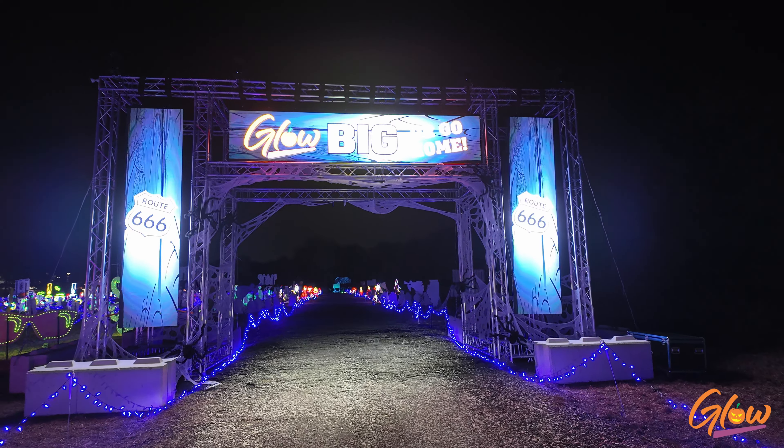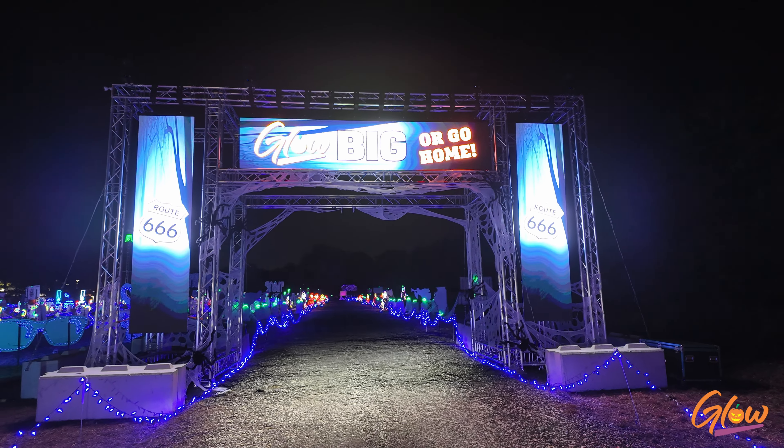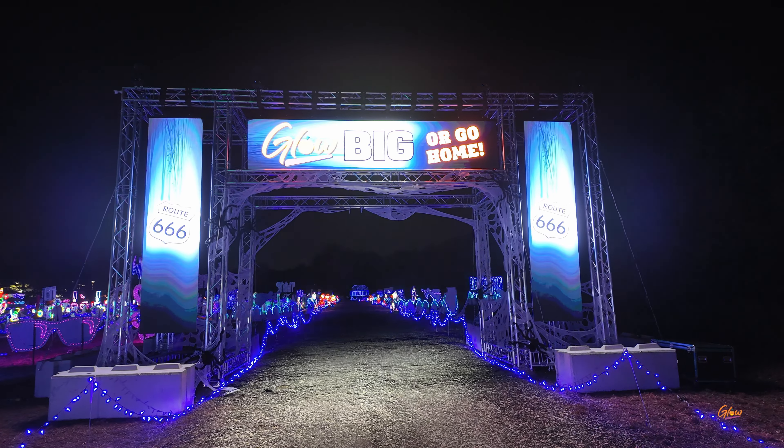We're right here at the entrance and already this is pretty significant. It's an amazing display — high-density video wall panels. We have several of these throughout the show for traffic direction and interaction within the show. This is what makes us us. On something as simple as a video entrance, we spend a lot of money and a lot of time making sure it looks great.